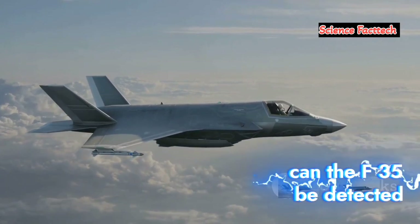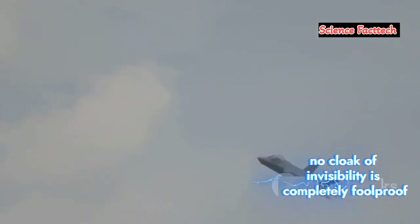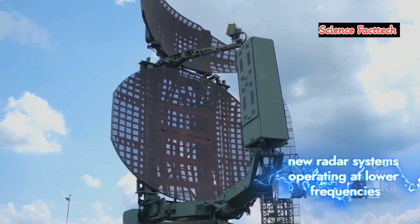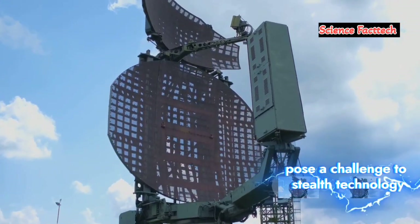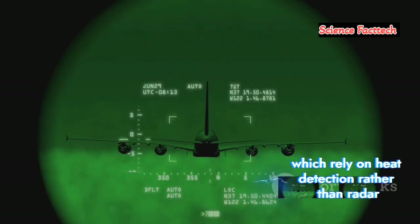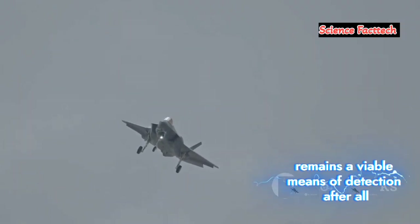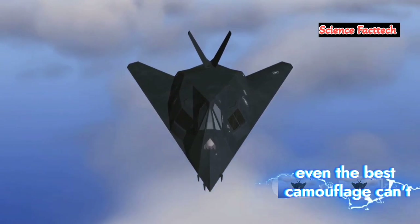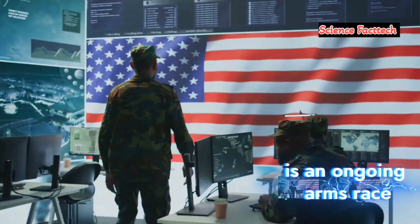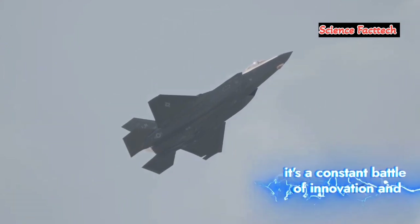The quest to see the unseeable: can the F-35 be detected? While the F-35's stealth technology is incredibly advanced, it's not perfect — no cloak of invisibility is completely foolproof. There are ways to detect even the stealthiest of aircraft. New radar systems operating at lower frequencies pose a challenge to stealth technology. Additionally, infrared search and track systems, which rely on heat detection rather than radar, can potentially spot the F-35. Furthermore, visual observation, particularly at close range, remains a viable means of detection — even the best camouflage can't completely hide an object in broad daylight. The quest to detect the undetectable is an ongoing arms race: as stealth technology evolves, so too do the methods of countering it. It's a constant battle of innovation and adaptation.